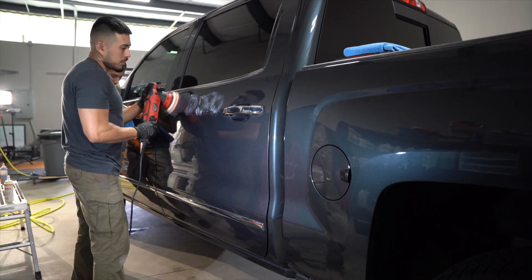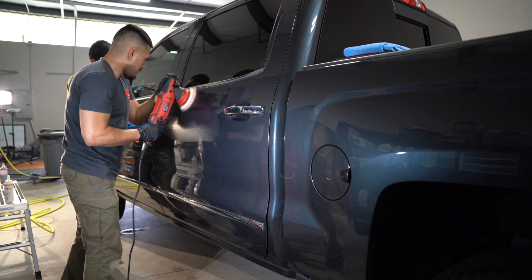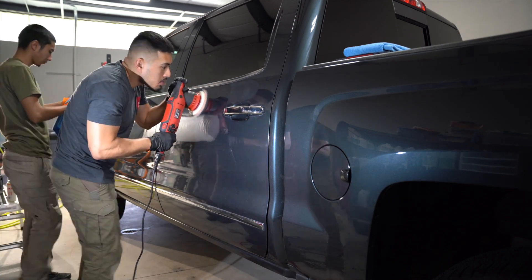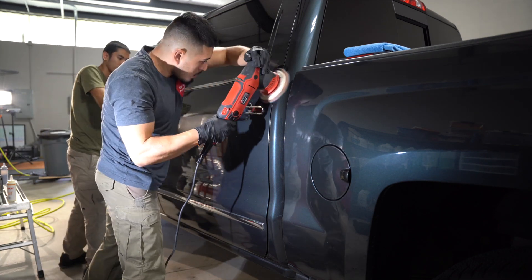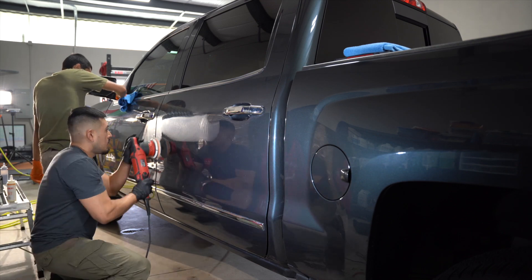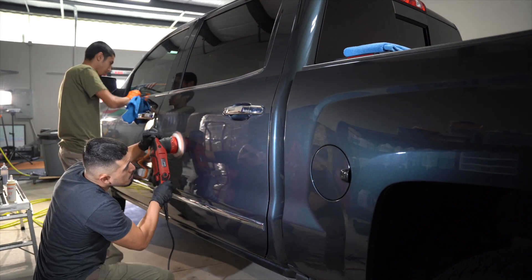Another factor is how severe the swirls and scratches are. When I say swirls and scratches, I don't mean someone keyed your vehicle. These are minor scratches you get from washing or drying your vehicle improperly, or from rubbing your shoulder on it as you walk by. Those minor imperfections in the paintwork accumulate over time, dulling the paint so it doesn't look as glossy or as shiny.